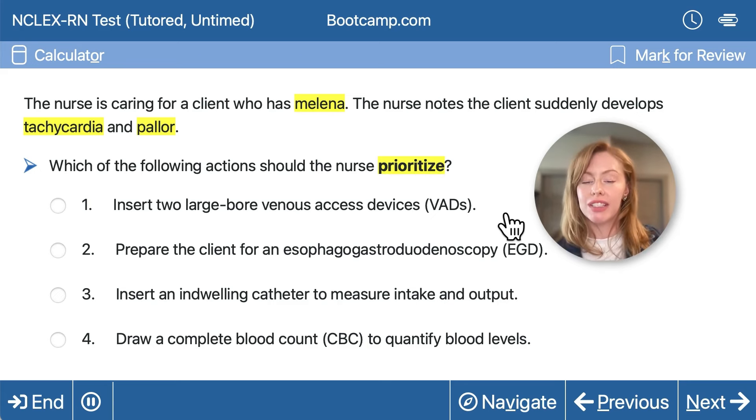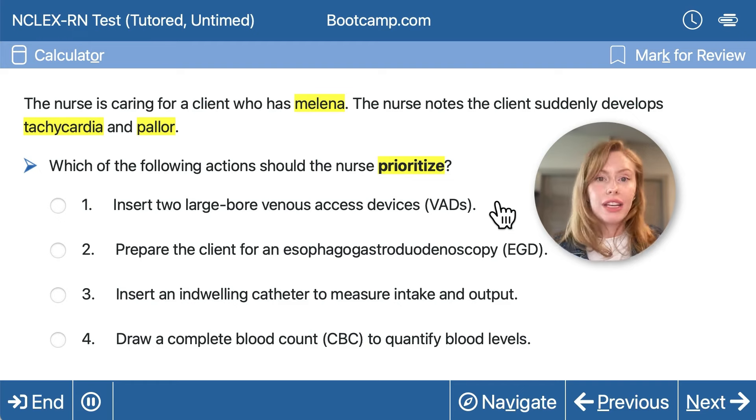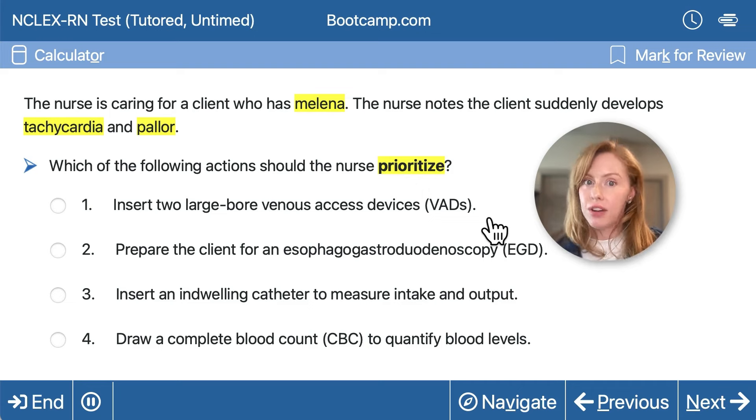Both restoring volume and stopping the bleeding are important. So which actions will do that? Should we insert two large-bore venous access devices? This is going to be necessary to give IV fluids and blood products, as well as any emergency medications that might be necessary if this client has a cardiac arrest. So that is very important — I'm thinking I want to prioritize that one.